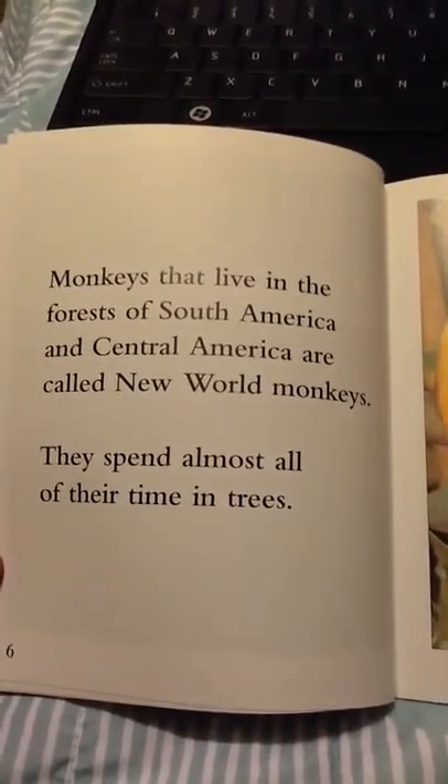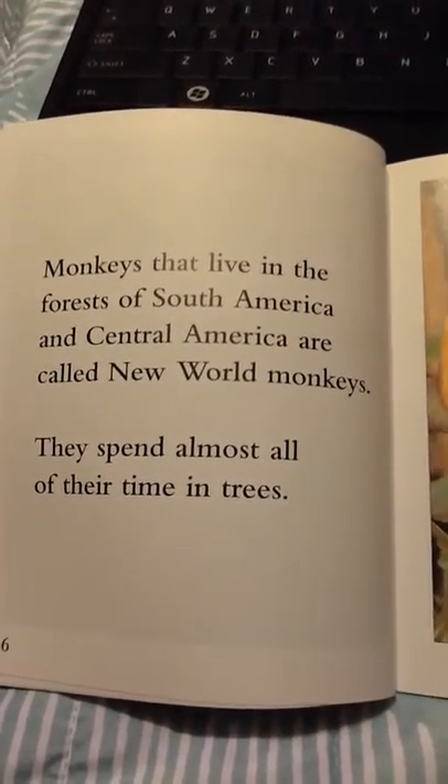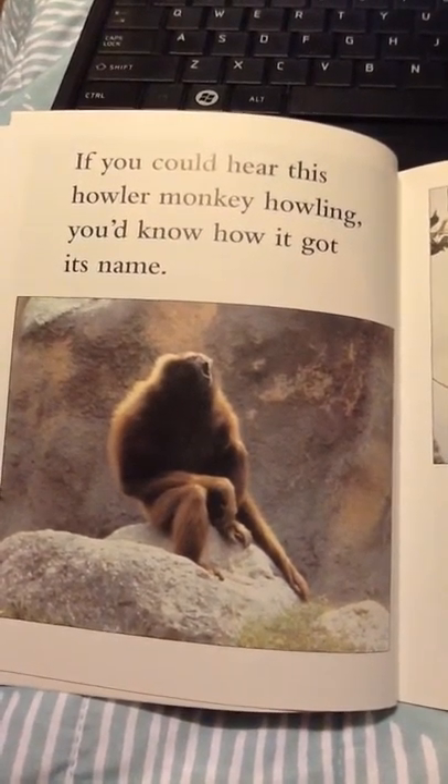Monkeys that live in the forests of South America and Central America are called New World monkeys. They spend almost all of their time in trees. If you could hear this howler monkey howling, you'd know how it got its name.